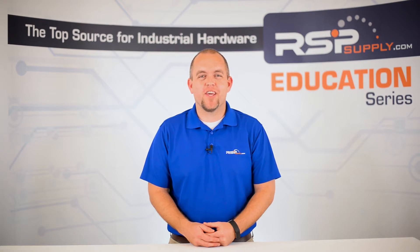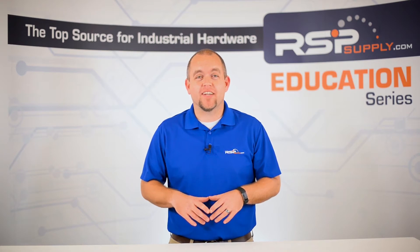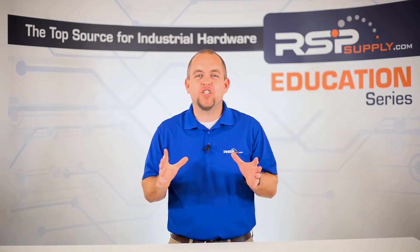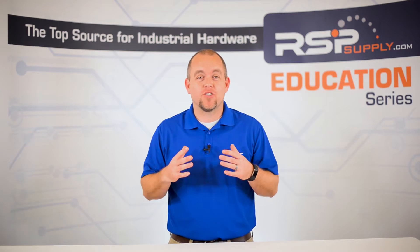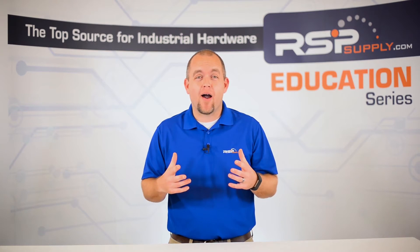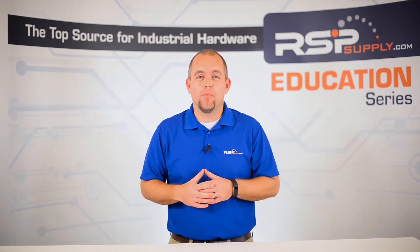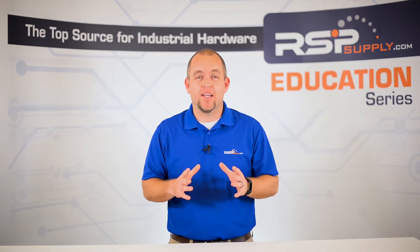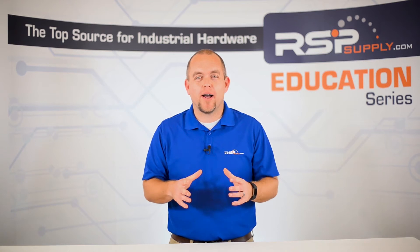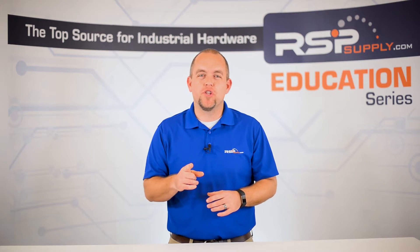Hi, I'm Josh Balloon. Welcome to another video in the RSP Supply Education Series. In today's video we are going to be discussing the top 5 things you must know about relays. Relays are an essential tool for many common electrical circuits that we use on a daily basis. It is important that we have a good understanding of relays, why they are so critical, and how they can help us.